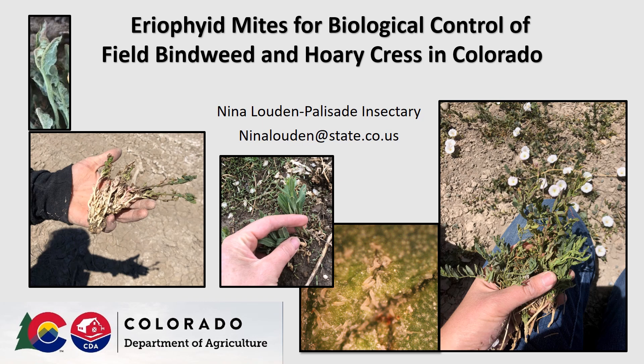Hello, my name is Nina Loudon and today I will be speaking about eriophyid mites for biological control of field bindweed and hoary cress in Colorado.